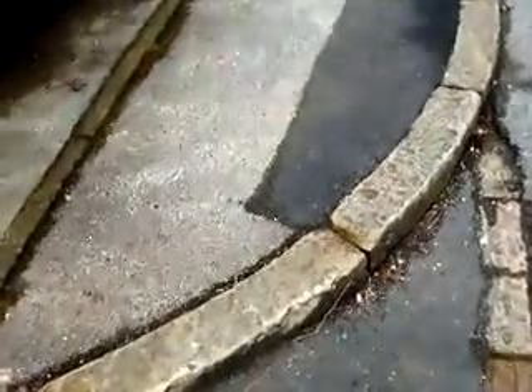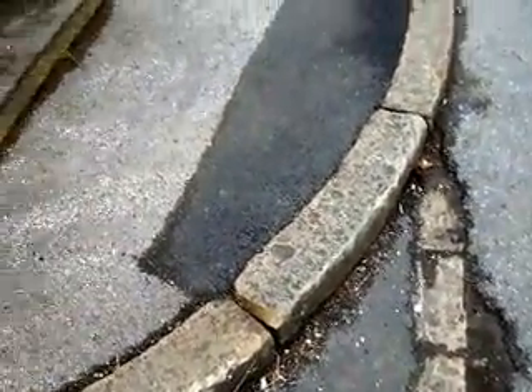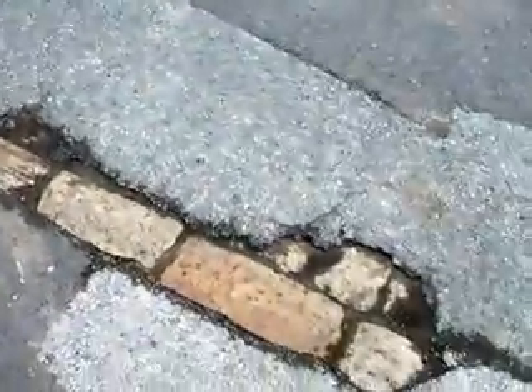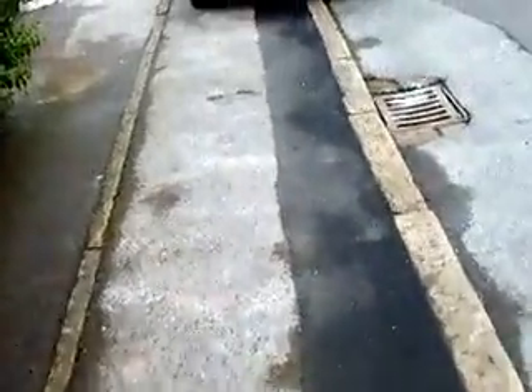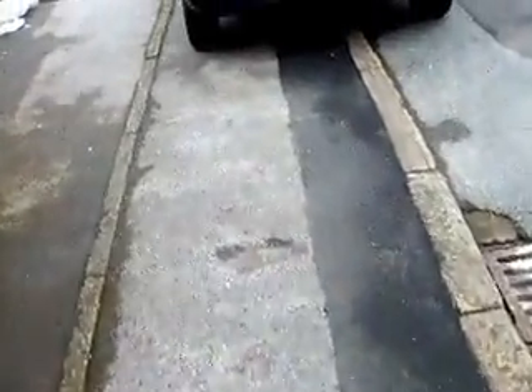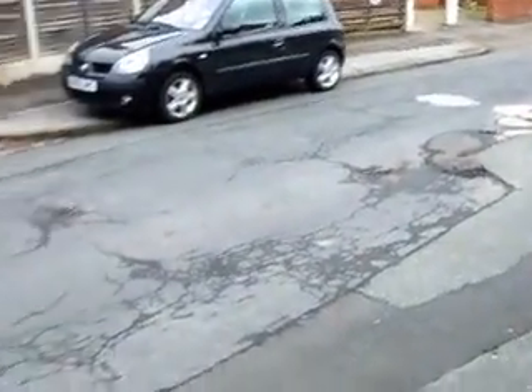I don't think I've seen a broken kerbstone yet. Oh, look — here's one that's actually been damaged quite recently. It looks like it was probably when the tarmac was put in. In the meantime, the state of the road is absolutely atrocious.